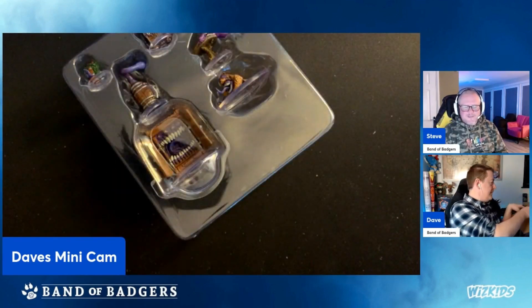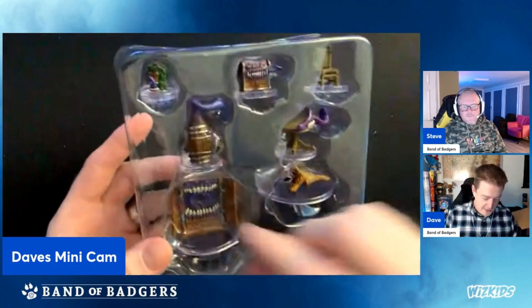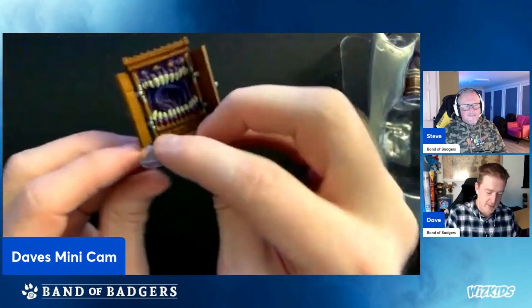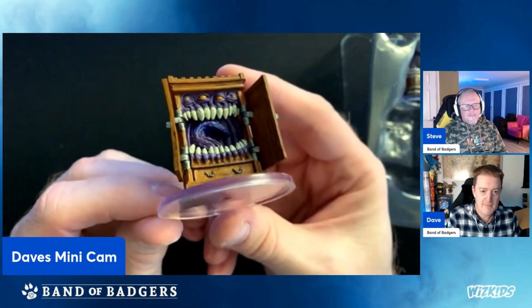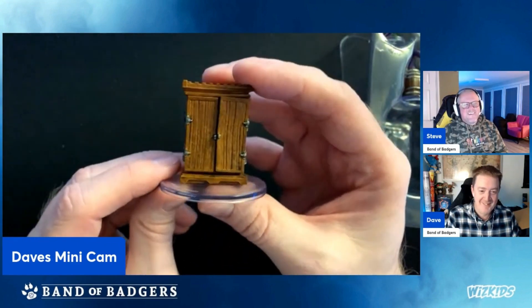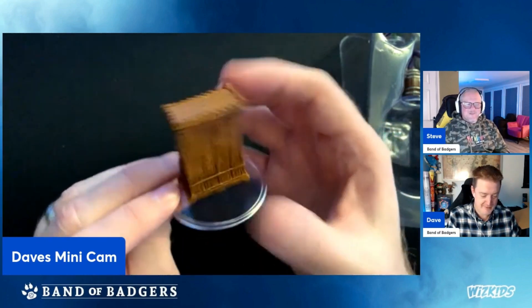Let's get it out of the box — very nice of you, WizKids, to include a protector. Here we go — there is our mimic wardrobe. Really nice level of detail on that, and the doors work! The doors work — that's worth the money just to open the doors.